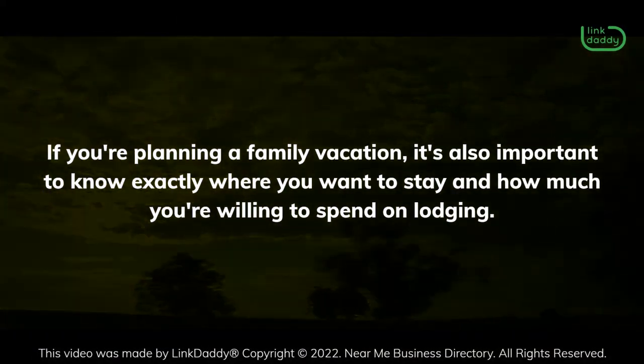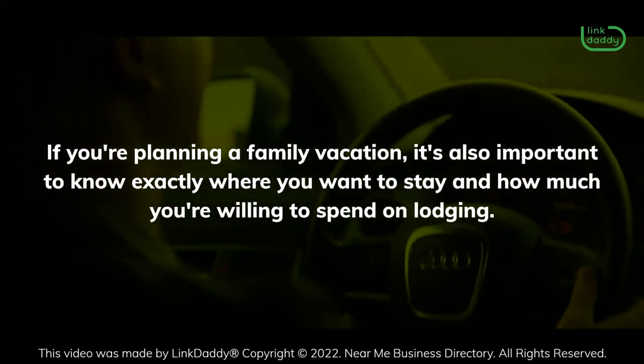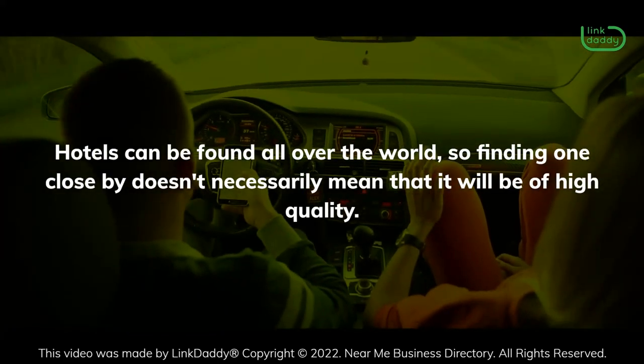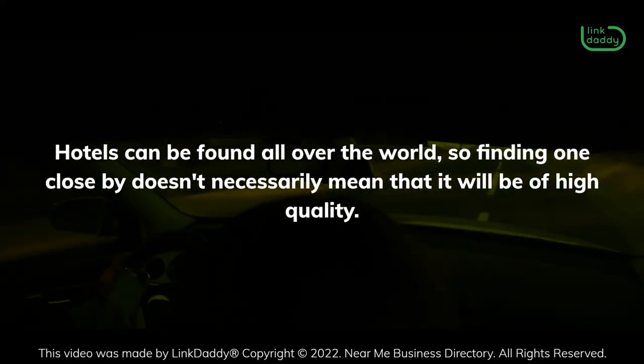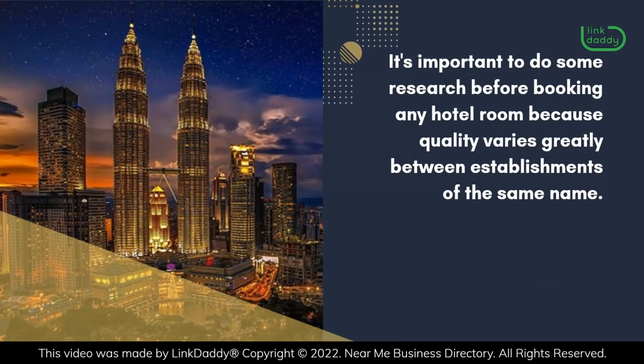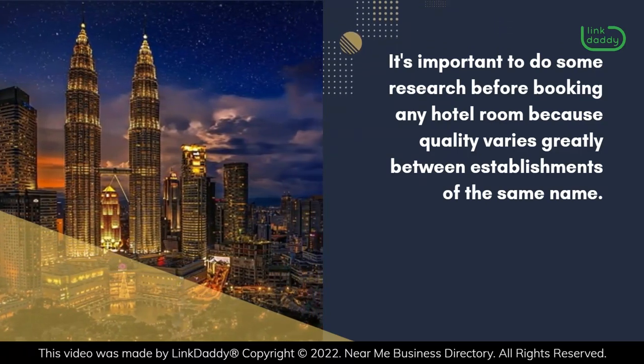If you're planning a family vacation, it's also important to know exactly where you want to stay and how much you're willing to spend on lodging. Hotels can be found all over the world, so finding one close by doesn't necessarily mean that it will be of high quality. It's important to do some research before booking any hotel room because quality varies greatly between establishments of the same name.